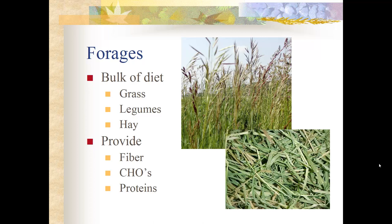Forages come in different shapes. We have fresh grass or legumes, and then hay that can be made of grass or legumes as well. Forages provide a lot of fiber in the diet — this is where the horse gets a lot of energy after it is broken down in the hindgut by bacteria. Forages also provide carbohydrates from the leaves of hay and fresh grasses, broken down in the stomach and absorbed in the small intestine as a readily available energy source.